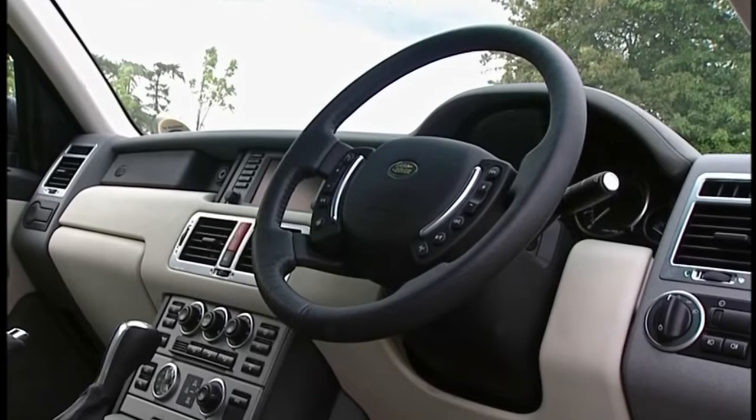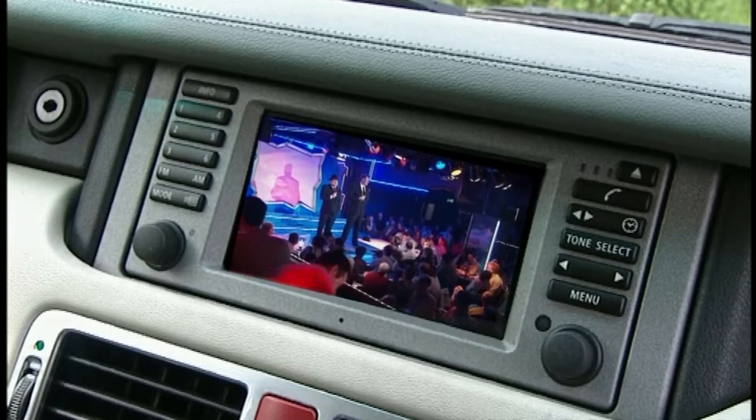Inside, its heater comes on automatically on cold mornings. It has a television. It is the last word in luxury.